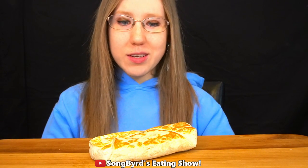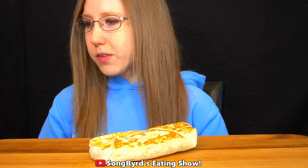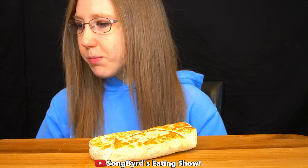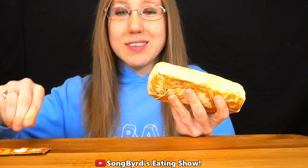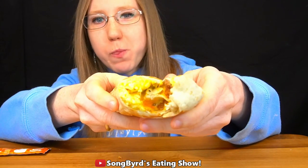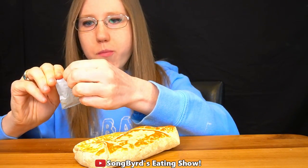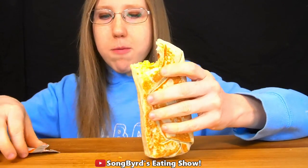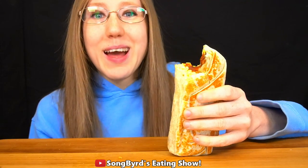Last but not least I have the Grande Toasted Breakfast Burrito. They let you choose steak or sausage — I went with steak because I'm not the biggest fan of sausage. The Grande Toasted Breakfast Burrito comes with steak, three cheese blend, eggs, potatoes, and tomatoes. I also have some mild sauce on the side because I do not like hot sauce. Let's try it out.